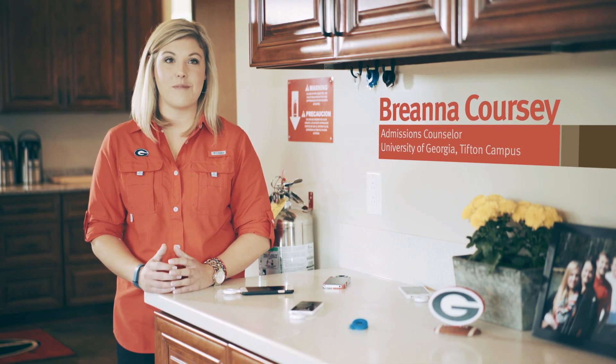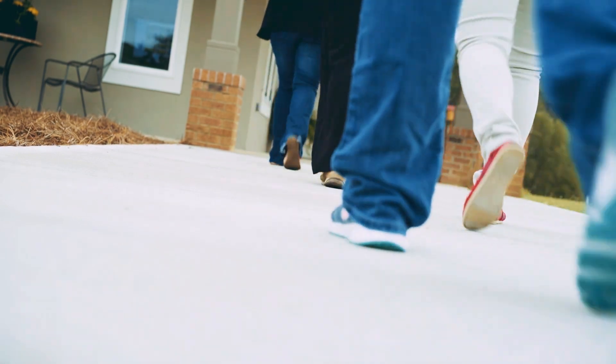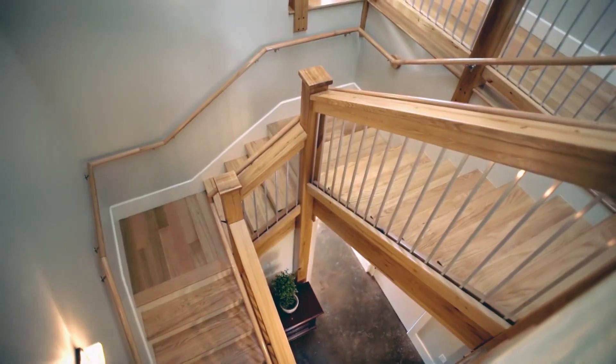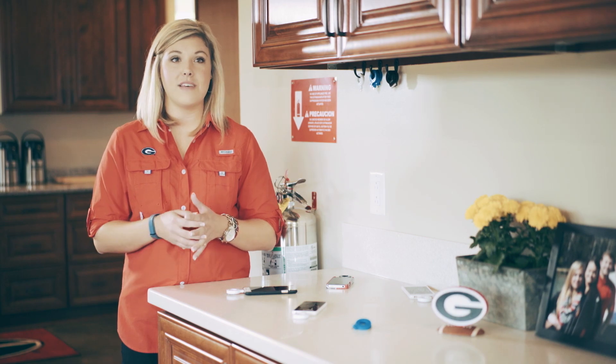It is a huge selling point to our campus. Giving a tour to prospective students, you get to show them this beautiful new facility that promotes what the University of Georgia is all about, and that is research-driven sustainability.